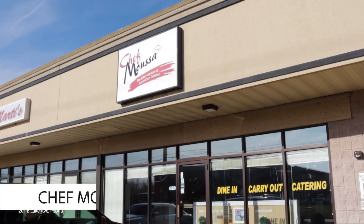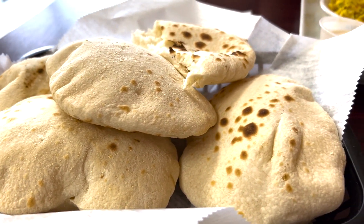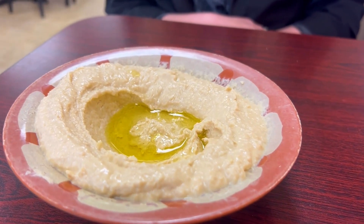Then we head just east of Knoxville to Lake Avenue to check out Chef Moussa. Mike introduced me to this place last year, and it's been a favorite ever since. This is the pita bread and hummus — it has a hint of lemon.